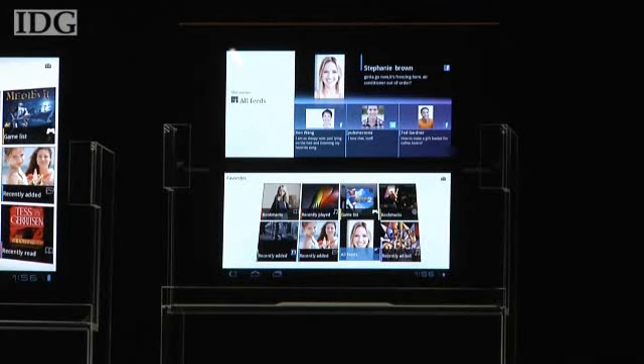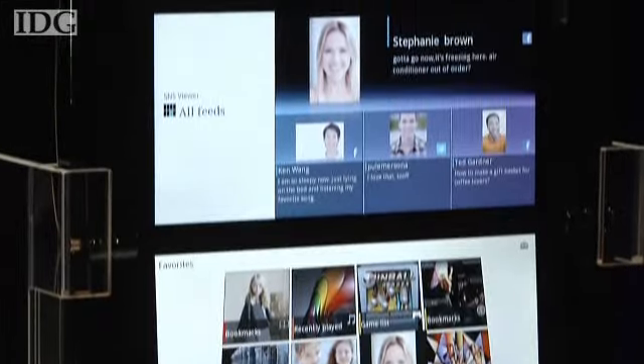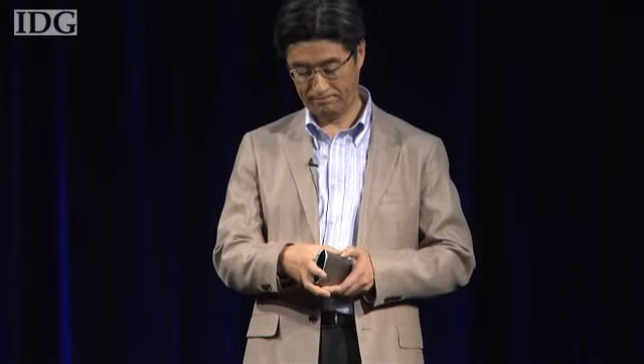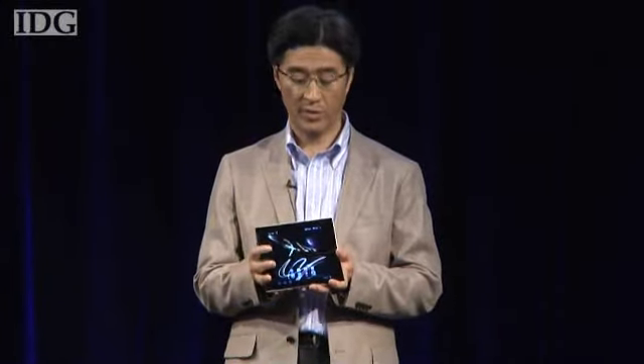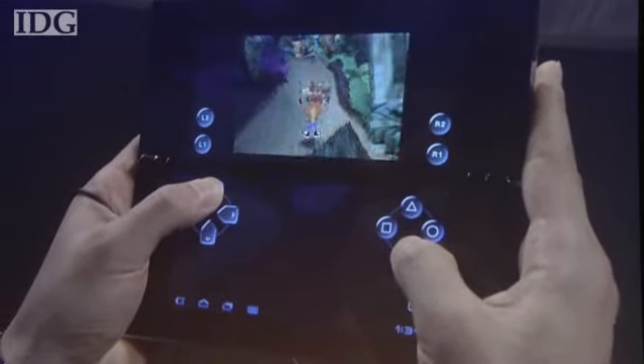The S2 is a folding device equipped with dual 5.5-inch screens, and it's small enough to fit in the inside pocket of a jacket, as Sony executive Kunimasa Suzuki demonstrated on Tuesday. The S2 will be PlayStation certified, which means it will be able to run a new generation of Android-based software from Sony. When gaming, the top screen will show the game and the bottom screen will have touch-sensitive controls.